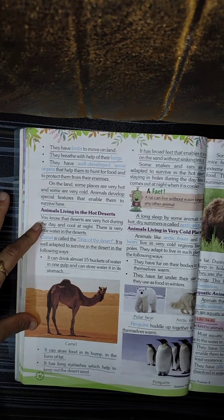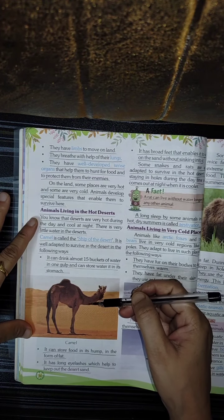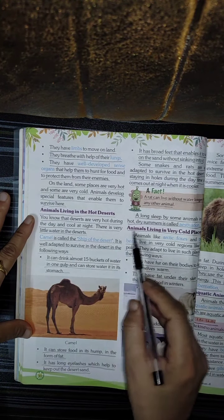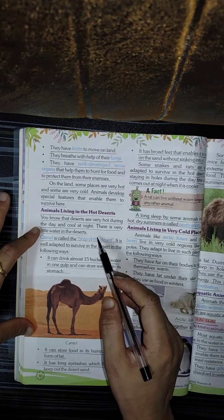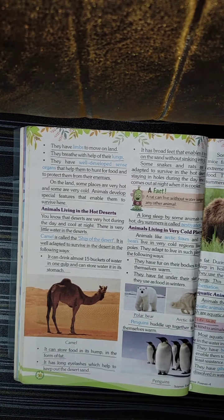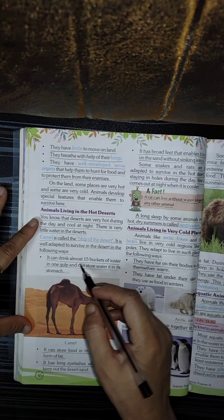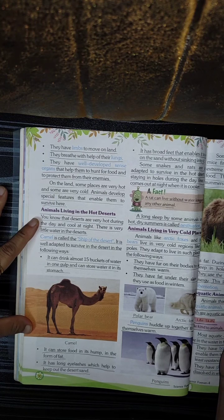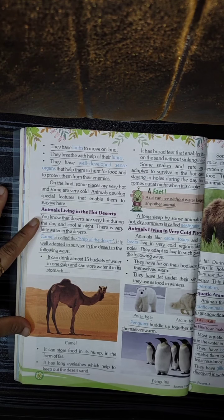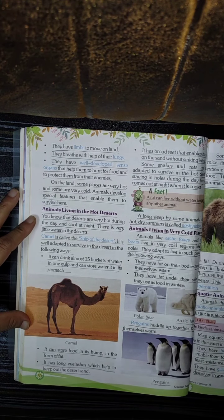Animals living in the hot desert. Children, I already told you, camel is called the ship of the desert. There is very little water in the desert, that you all know. How does a camel adapt itself to live in the desert? It can drink almost 15 buckets of water at one time and store it in its stomach.